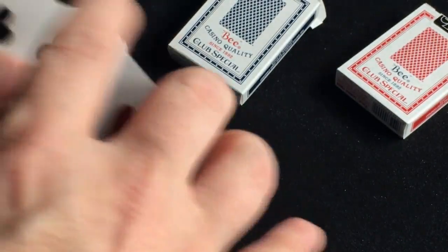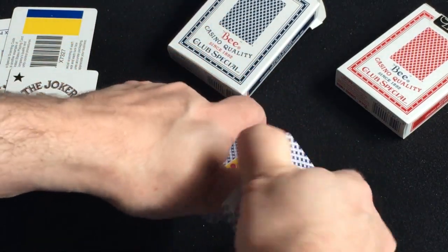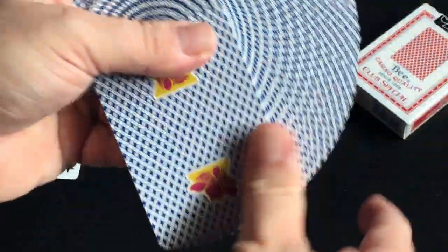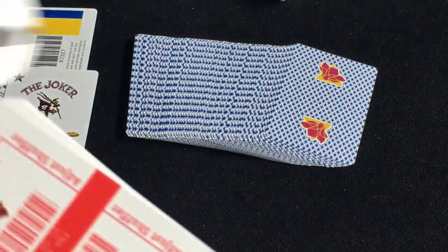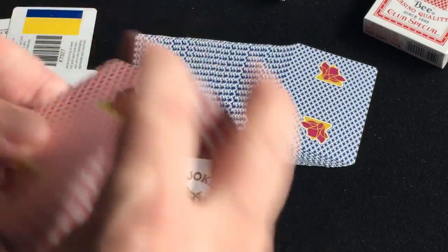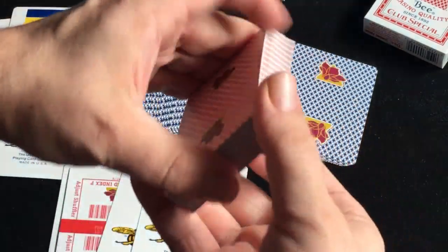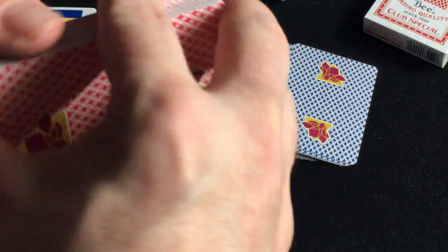They are on a casino grade B stock with an air cushion or Cambridge finish. They are reasonably priced — a few bucks, a couple bucks each, three or four bucks, whatever it was. Same for the red color version. Nice enough decks, really good for magic purposes or playing cards. Casino decks are always the best quality in my honest opinion, and they can last a long time with good care.